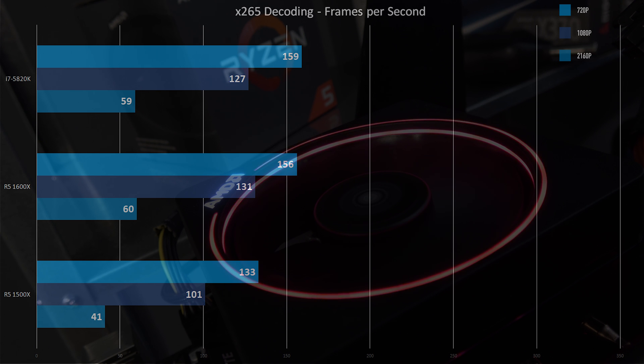Decoding benchmark — one of my favorites because it runs very quickly and it's very compact. 720p: 133 FPS on the 1500X; 1080p: 101; 2160p: 41. Moving to the 1600X: 156, 131, and 60 — HUGE improvements. The i7 5820K actually starts to fall behind on the 4K, and the gap closes between the 1600X and the 5820K.